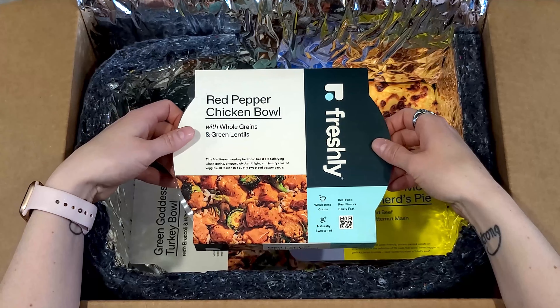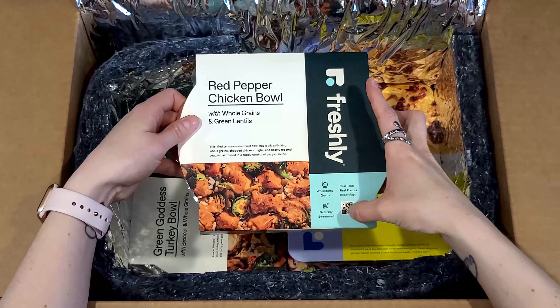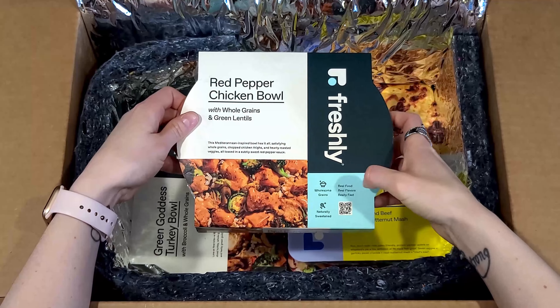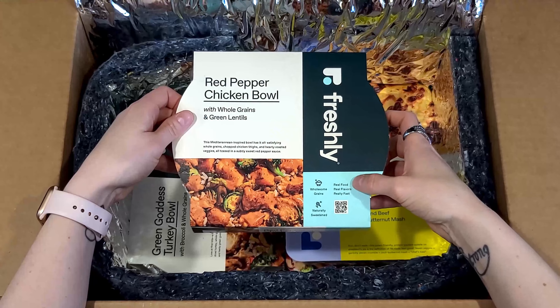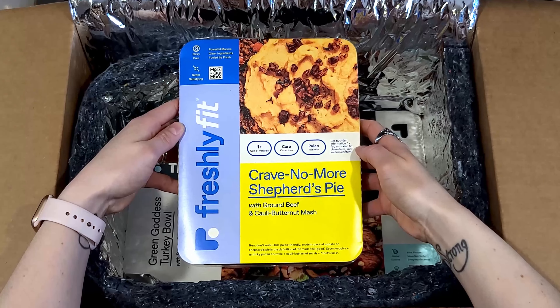Here is our box. Red pepper chicken bowl — this is what we'll be tasting today. You can see a little description and some tidbits here too. This one's naturally sweetened, has wholesome grains, real food, real flavors, really fast.